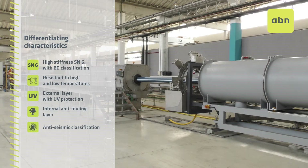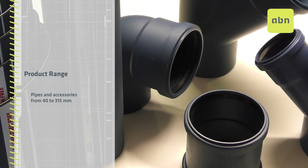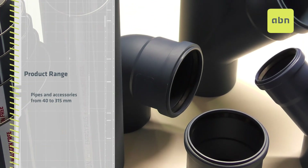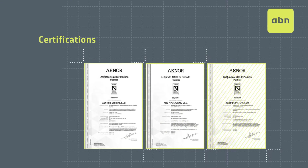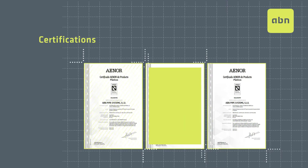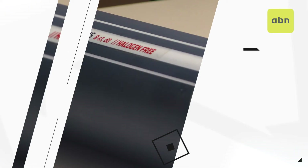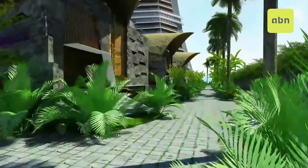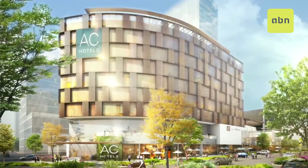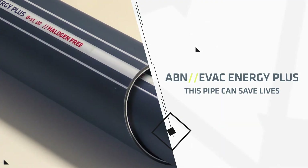It has anti-seismic classification. The range consists of pipes and accessories from 40 to 350 millimetres. The system complies with all applicable regulations and also has certifications endorsed by independent bodies of recognised prestige. Important companies at a national and international level have chosen the security offered by the ABN EVAC ENERGY PLUS solution. This pipe can save lives!